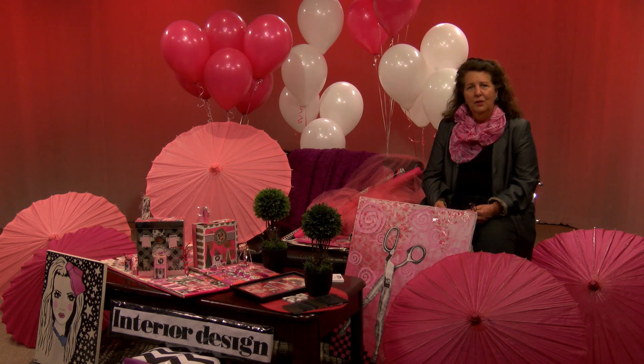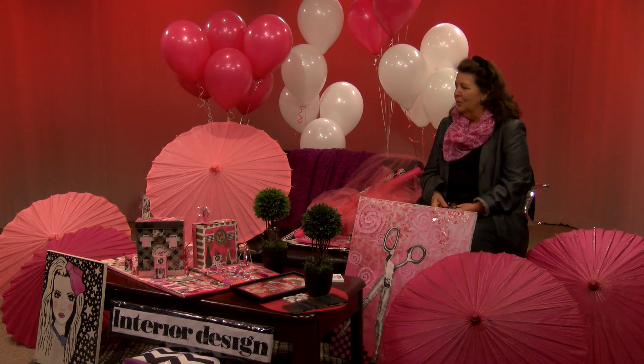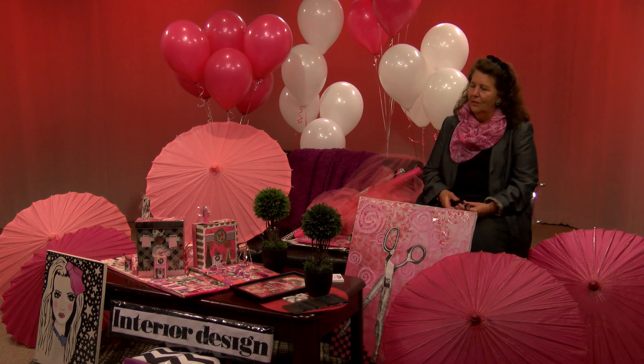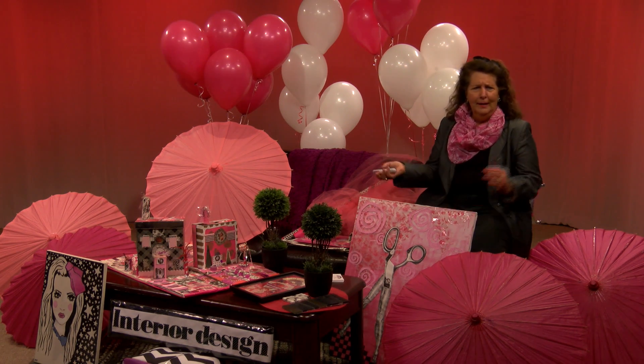My husband just started wearing pink Oxford button-down shirts. He looks great in it — he has dark hair and gorgeous eyes. My black standard poodle, who's the size of a lamb, stands right next to me and I'll put different scarves and wool coats on her. She looks great in pink — the black against the pink.